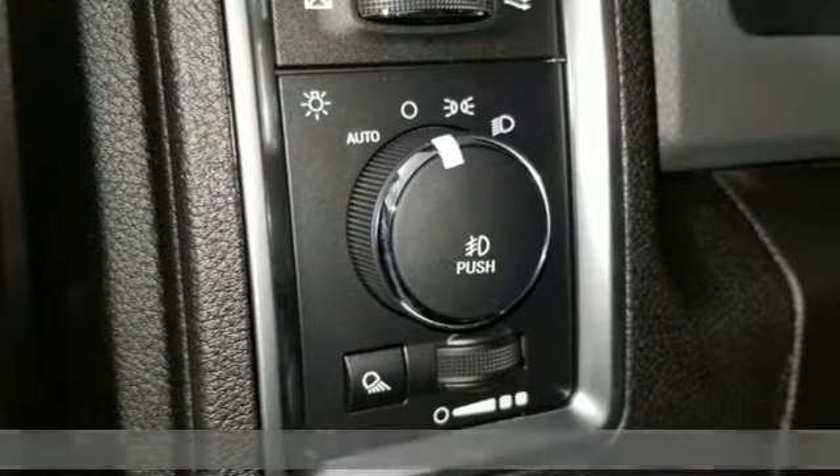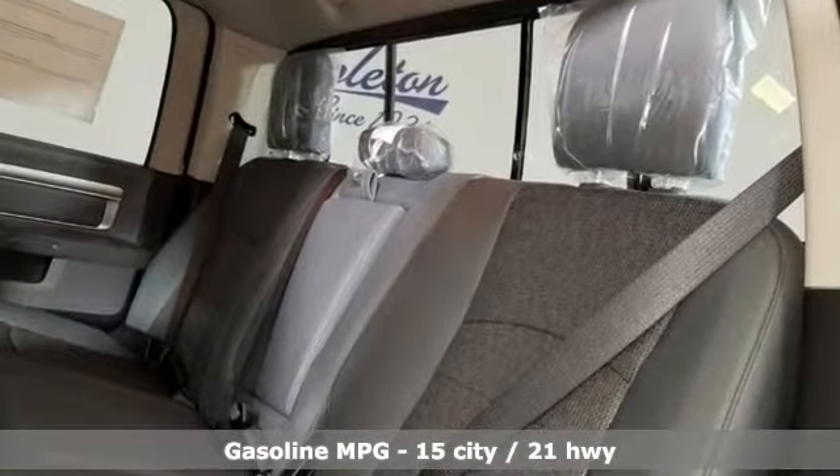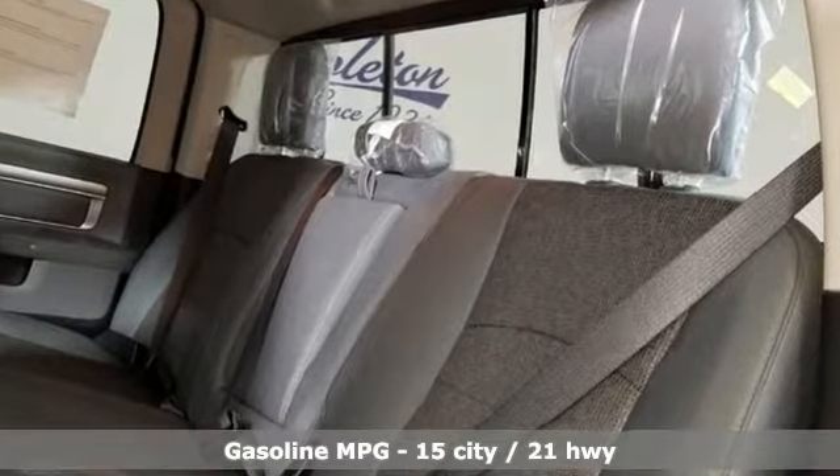V8 engine, electronic shift on the fly, automatic transmission, active grille shutters, streaming audio, auto dimming mirrors.